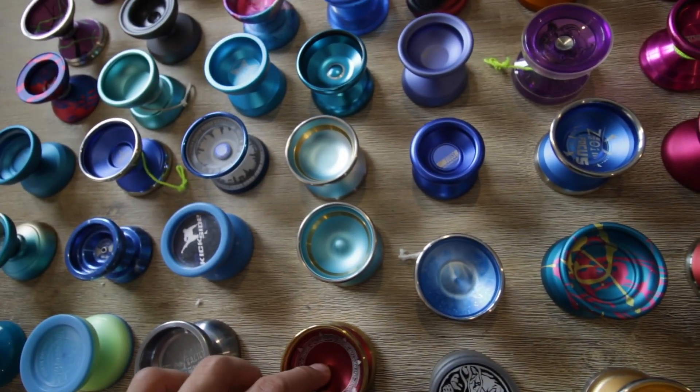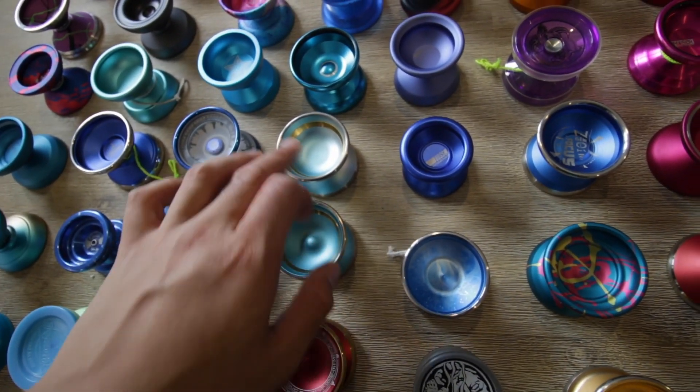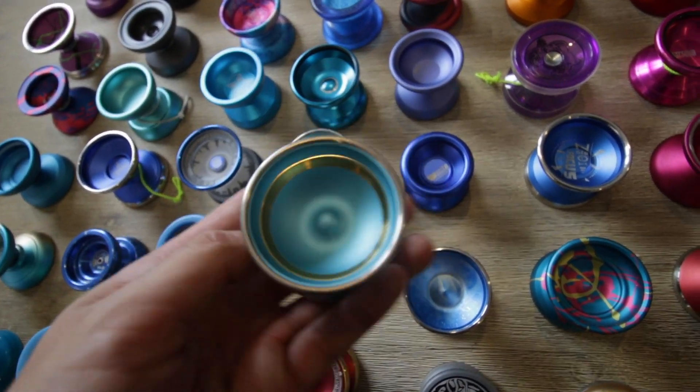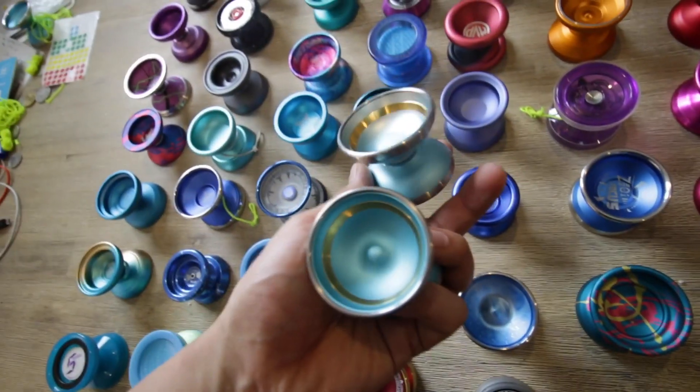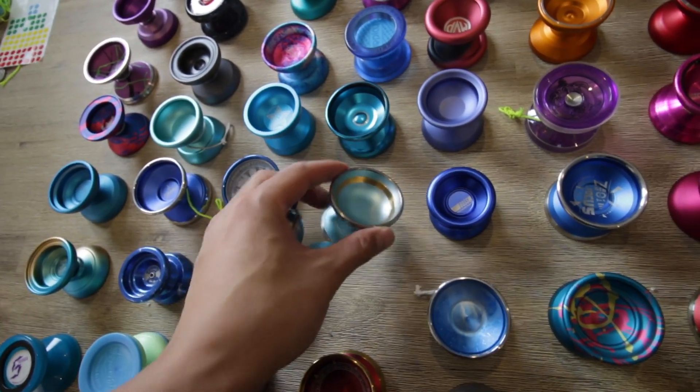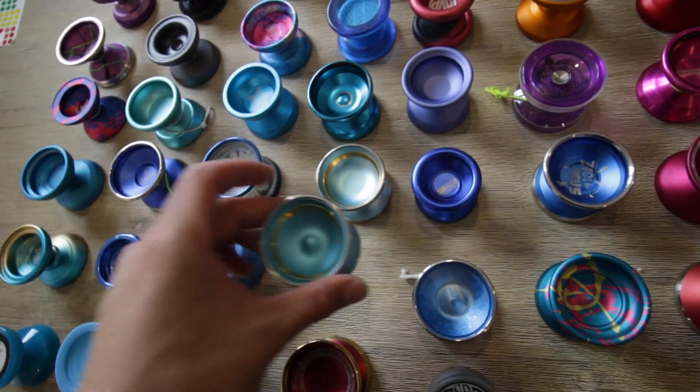These two are both here literally because I think they're going to sell, but I don't really want to sell these. These are both the Index 1 and the Index 2 — both tri-metals. So these are both going up on the site as well.